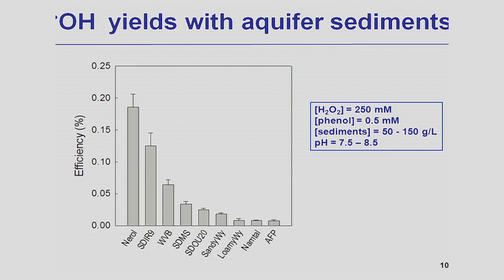These figures show the efficiency of hydroxyl radical production when the system is catalyzed by different aquifer minerals. The efficiency can be as high as 0.2% in the case of one sample, or as low as 0.01% in the case of AFP material. One important observation is that the efficiency varies across aquifer sediments, which means that the effectiveness of hydrogen peroxide-based in-situ chemical oxidation will vary from location to location.